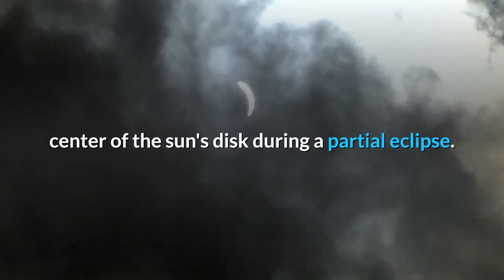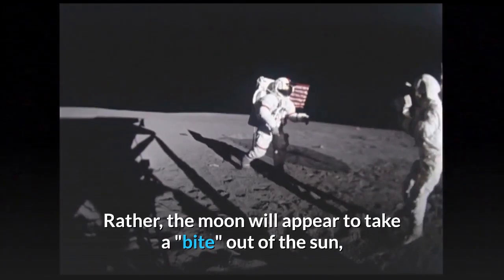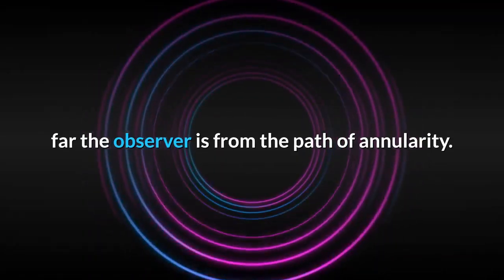Unlike a ring of fire or annular eclipse, the moon does not pass directly across the center of the sun's disk during a partial eclipse. Rather, the moon will appear to take a bite out of the sun, with the size of that bite depending on how far the observer is from the path of annularity.